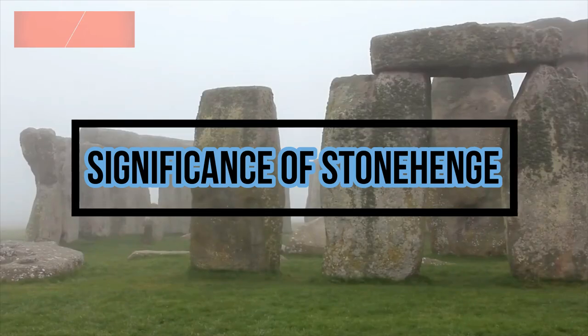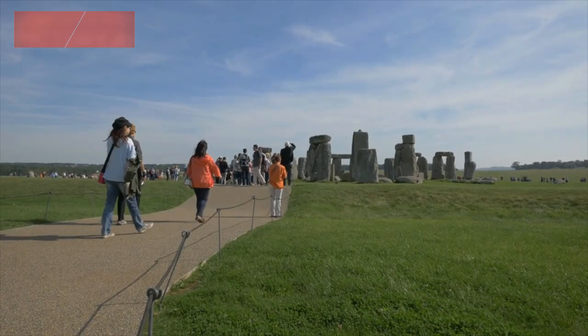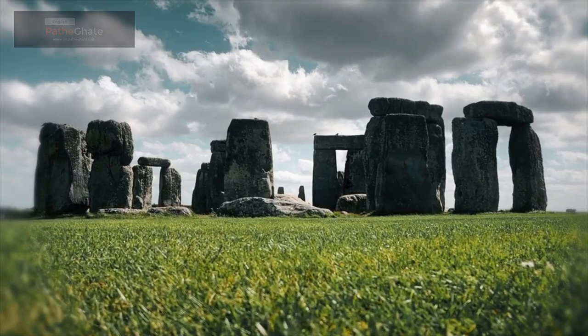Significance of Stonehenge. Stonehenge is a significant monument in British history. It is a reminder of the ancient people who lived in Britain and their knowledge of astronomy. Stonehenge is also a popular tourist destination. Millions of people visit Stonehenge every year to see its mysterious stones.